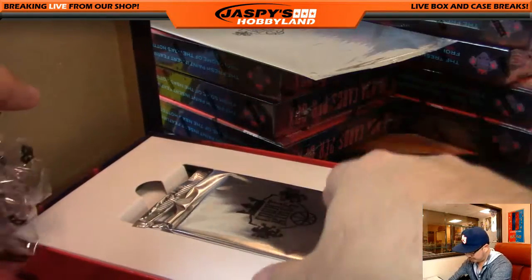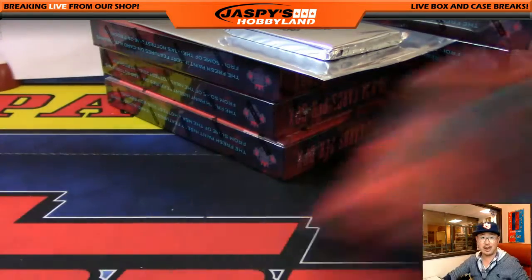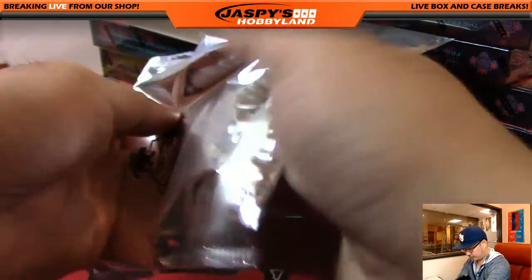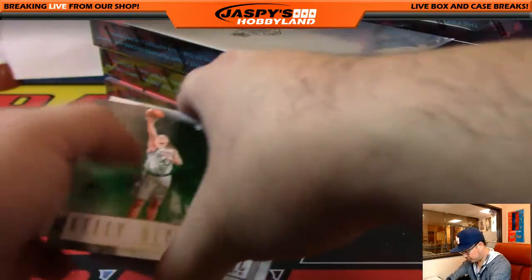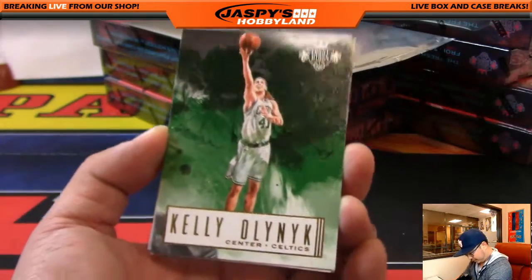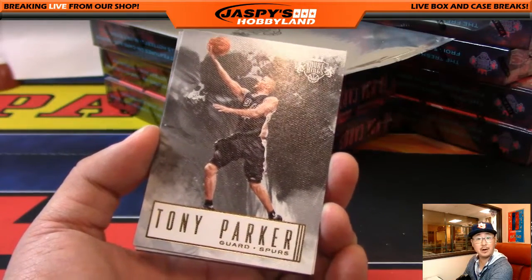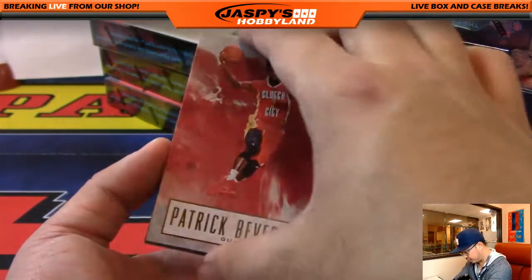Alright, nice box topper. Sometimes those box toppers are autographed. Hits first — I'm assuming those two cards on the back are just base cards. Kelly Olin... let me look at the website. All cards ship — Tony Parker will ship, all these base cards will ship.